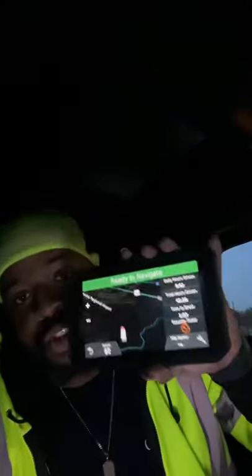I'm also going to touch base on what you need once you go solo, so this is a two-part video. Here's the second part: what do you need when you go solo? When you go solo, the very first purchase you should make is a truck GPS.